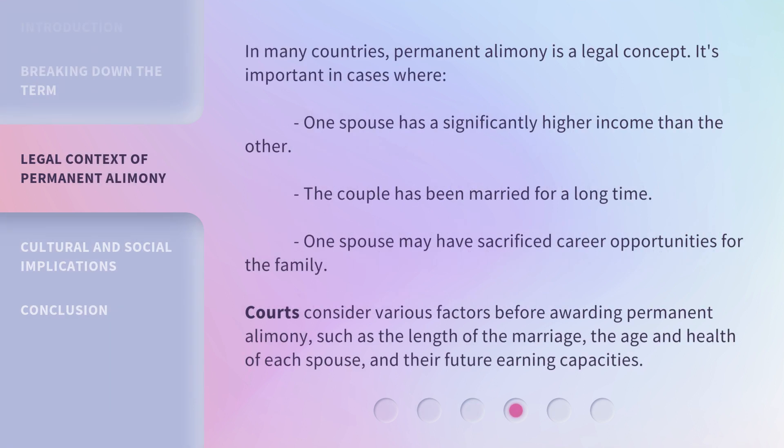In many countries, permanent alimony is a legal concept. It's important in cases where one spouse has a significantly higher income than the other, the couple has been married for a long time, or one spouse may have sacrificed career opportunities for the family. Courts consider various factors before awarding permanent alimony, such as the length of the marriage, the age and health of each spouse, and their future earning capacities.